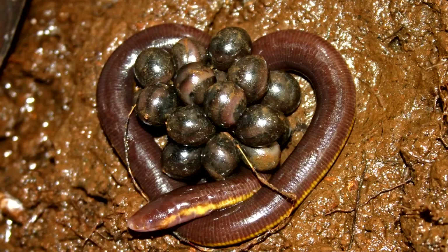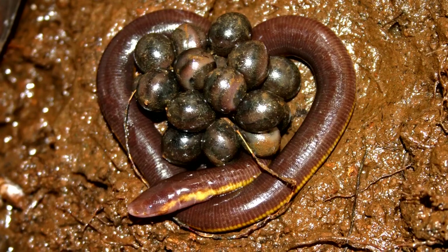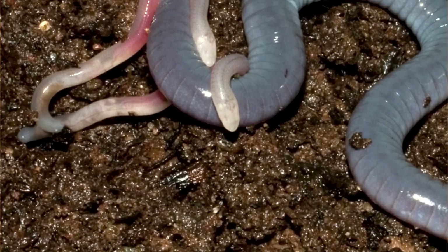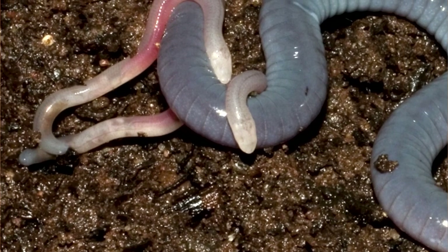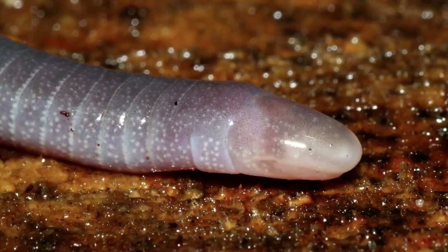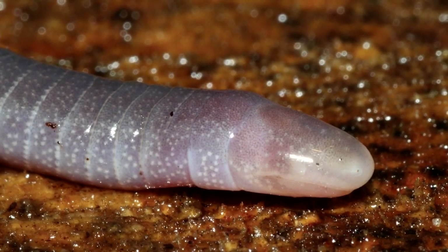But caecilian reproduction methods don't end there. Some species are born viviparous, or live and not within an egg. On their way out, the baby caecilians will eat the lining of their mother's oviduct. In other species, the mother may lay a clutch of eggs and guard it until the babies hatch. They'll stay with their mother for the next 4–6 weeks, all the while eating her dead skin, which is packed with large fat cells. Motherly love in the animal world gets real, y'all.